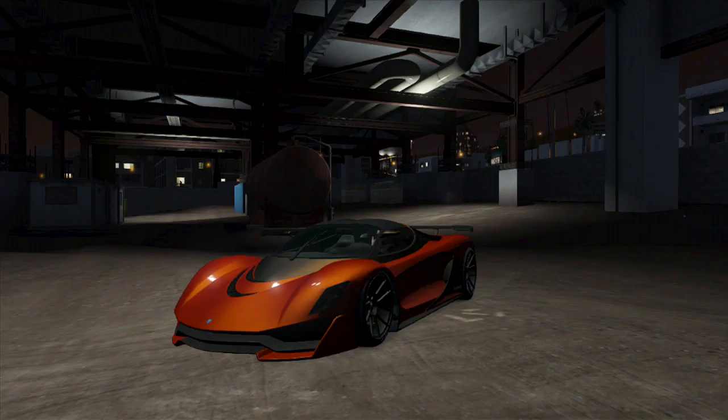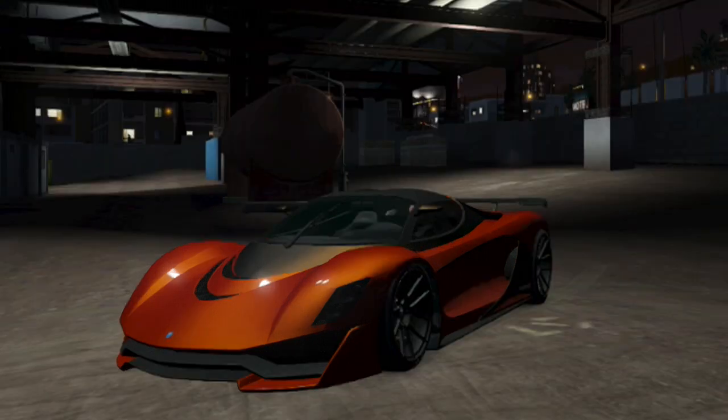Hello and welcome to Top Gear GTA 5 Edition. Tonight, we start with the Grotti Turismo R.